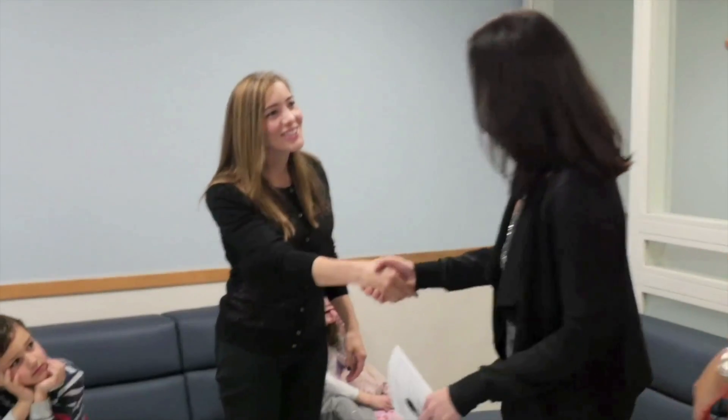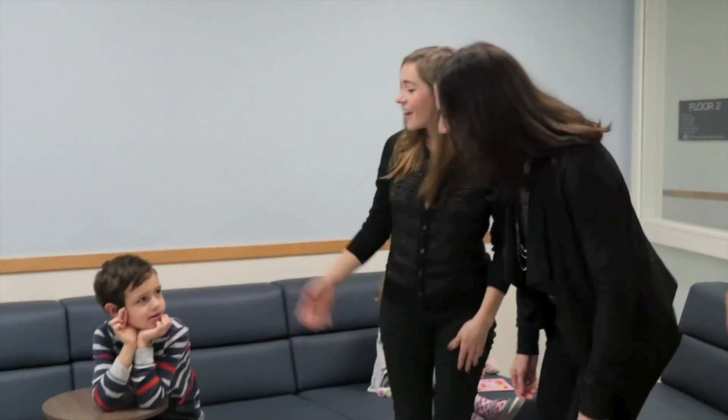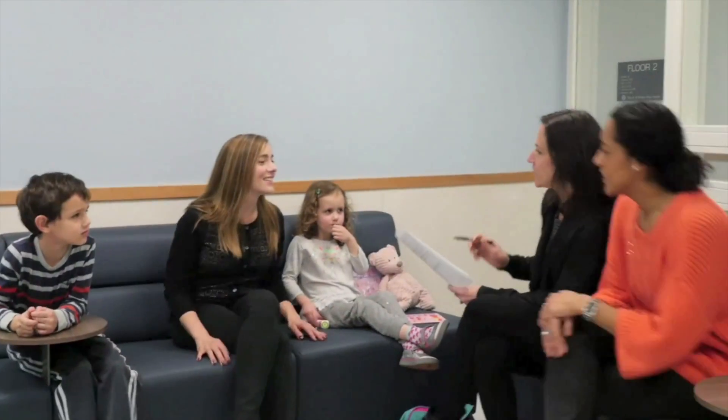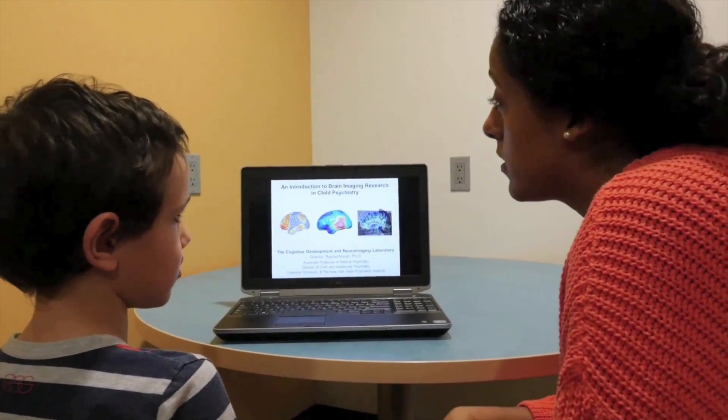In my lab, we invite children and their families to take part in research studies to help us learn about the brain and brain development. We answer any questions that the children or their families have about research participation. When children come into our lab, we also like to teach them a little bit about the brain.